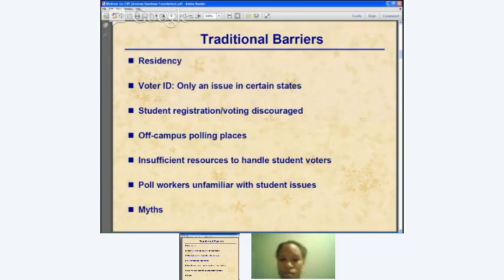The first barrier is residency. Students may be new to the community or state and don't know what the rules are — they're intimidated away from participating. Voter ID can be problematic in terms of what proof is needed to register or what you have to take to the polls. Sometimes student registration and voting is actively discouraged, and you'll find some very odd views in local election offices that demonstrate a hostility towards student voting.